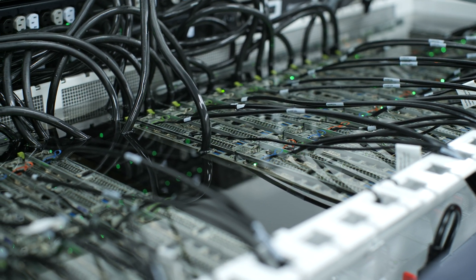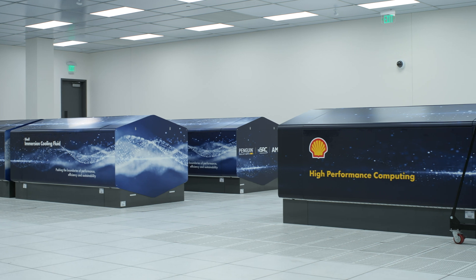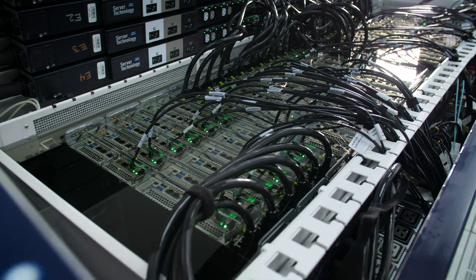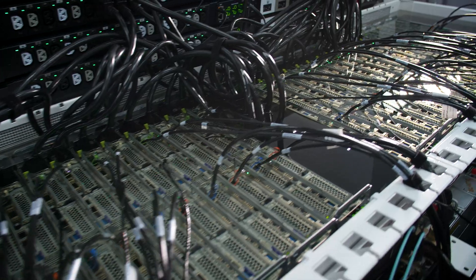Shell has set a target to become a net-zero emissions business by 2050. We have several roles to play: we are a producer of energy, we are a user of energy, and we are a seller of energy and therefore a partner of change. Producing engineered coolants is an important part of that, because it allows us to sell more products that help other industries emit less carbon.